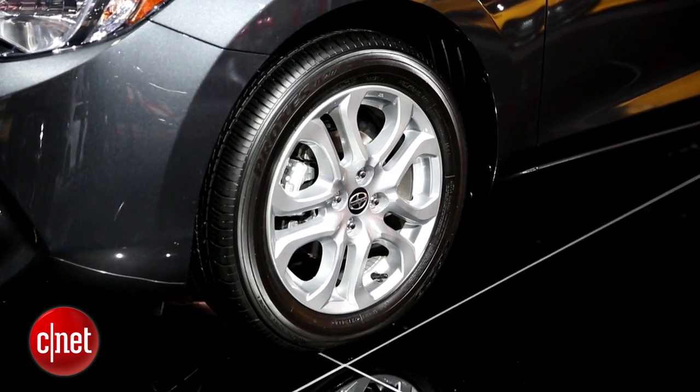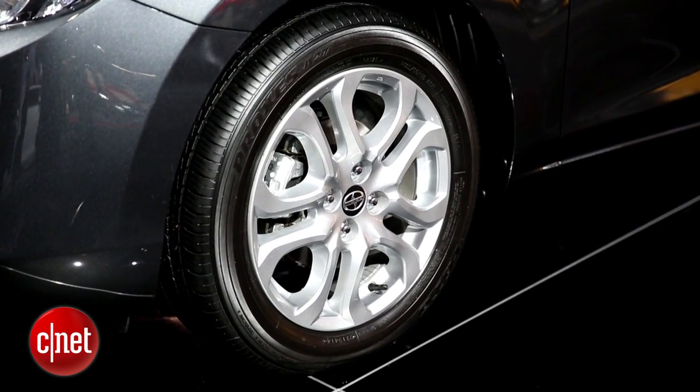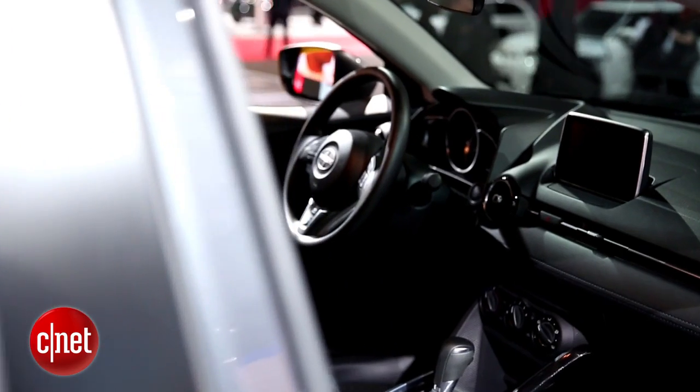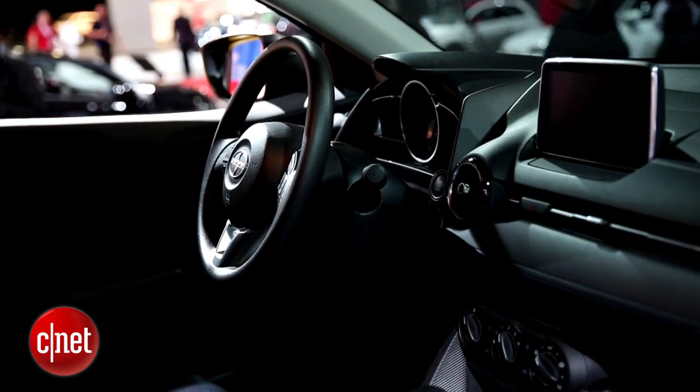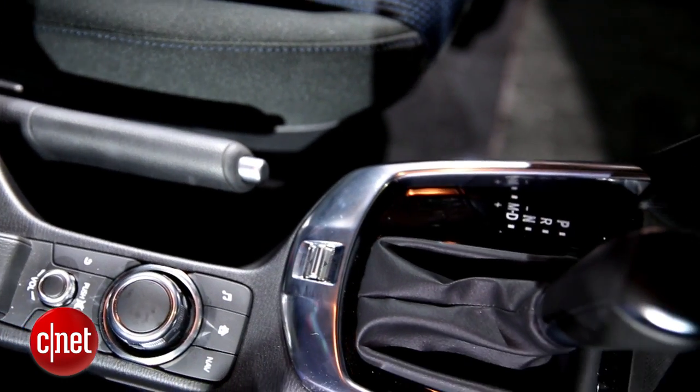It's supposed to be just as fun as Scion's FR-S sports sedan. And if we take a look inside the cabin, we'll see that the dashboard tech is pure Mazda, all the way down to the rotary controller in the center of the console.